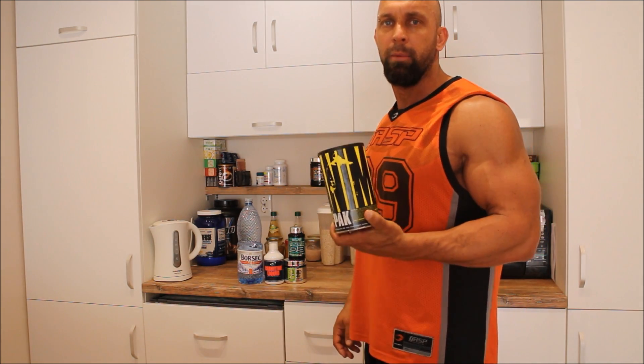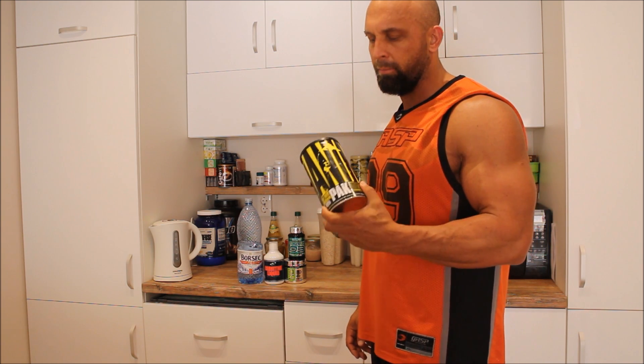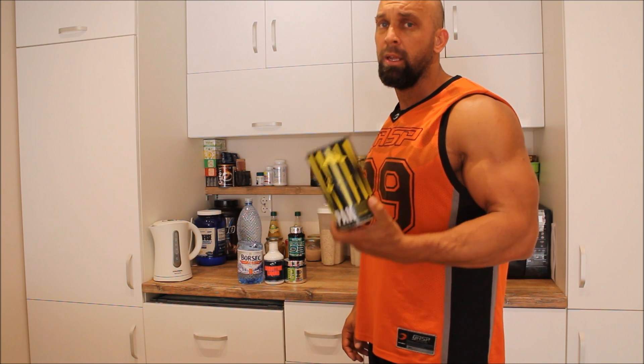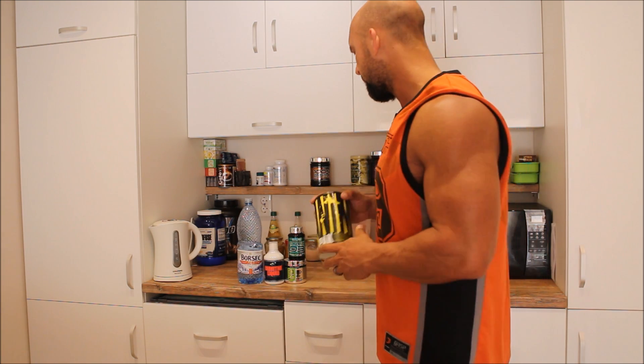First of all, we use Animal Pack. It could be any other multivitamin, but we think this is the most tried and tested product on the market. It contains digestive aids as well, and some amino acids, so it really helps you get going from the word go in the morning.